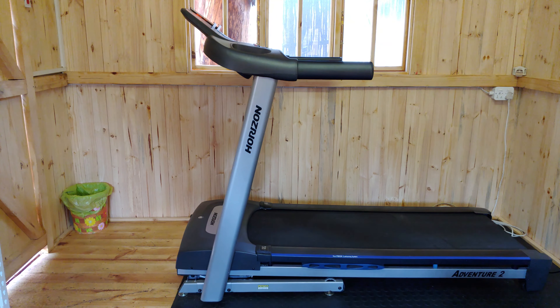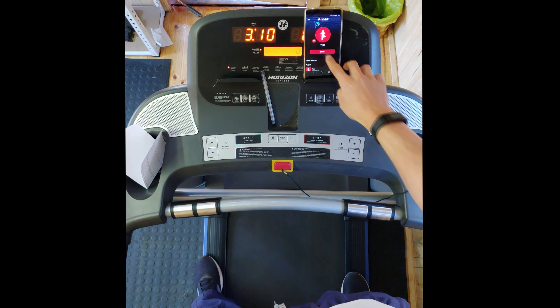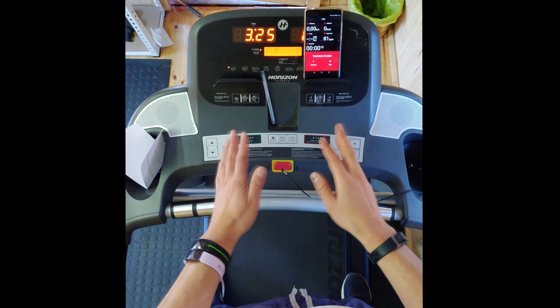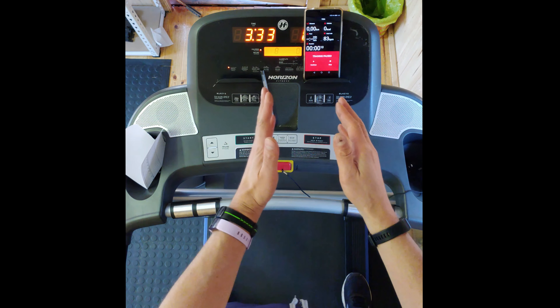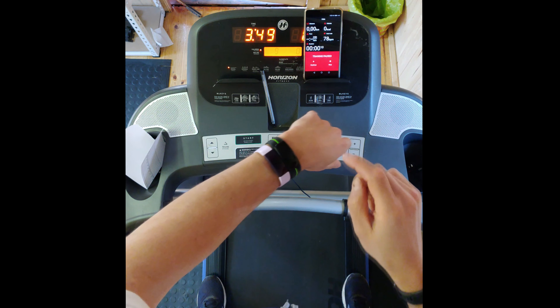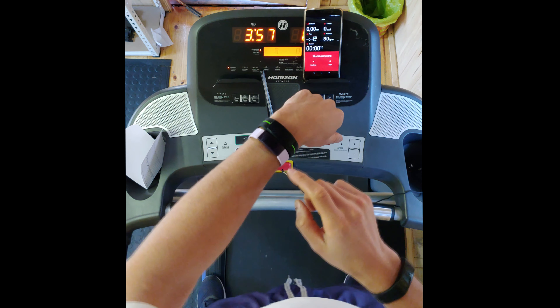I'm going to get on the treadmill and start all the trackers hopefully within the same time — give or take one to one and a half seconds. Starting all of them simultaneously is quite challenging. My most important aim is to get them all within the same time scale, because afterwards I'll be comparing at one minute, one minute 30, two minutes, two minutes 30, and so forth. The Huawei counts down three seconds, the Amazon Sky Grand requires a press-and-hold for three seconds, and the Fitbit starts immediately.